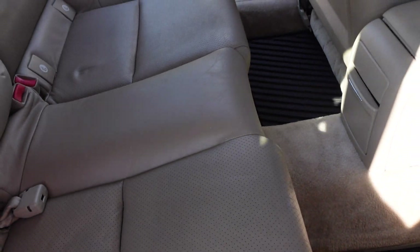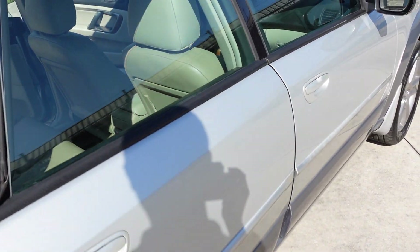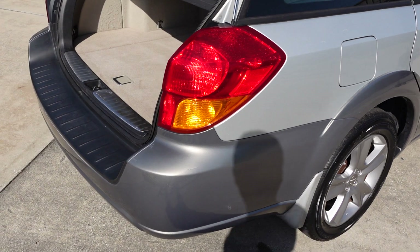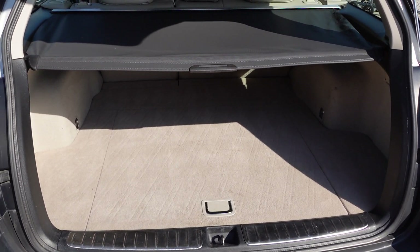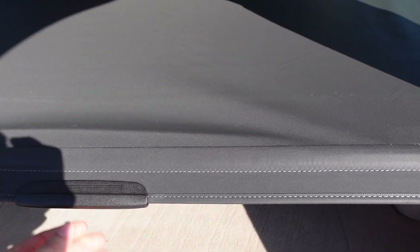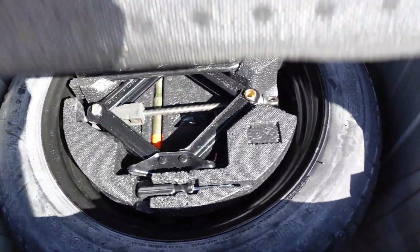They came out with this new design — sharper edges, pointier front end — really giving it a little more aggressive look than the softer style it had in the 90s and early 2000s. It has split-fold rear seats, so you can actually turn the back seat into an official bed — you probably get about 8 feet of room back here, so it can turn into a sleep camper. Also comes with a privacy shade, and storage underneath that houses the spare tire, tools, and jack.